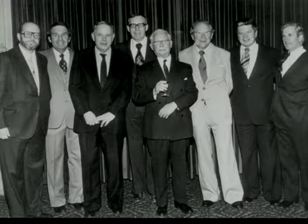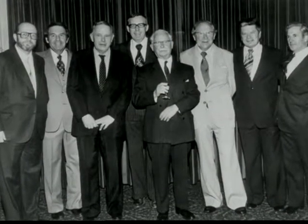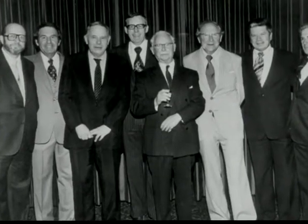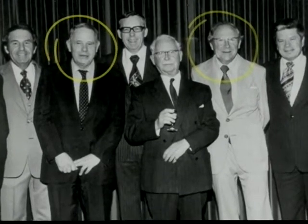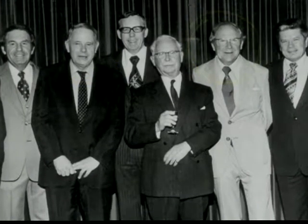But three surgeons still pursued the concept because it was so attractive. They were Choice in England, Binkhorst in the Netherlands, and in South Africa, Edward Epstein.